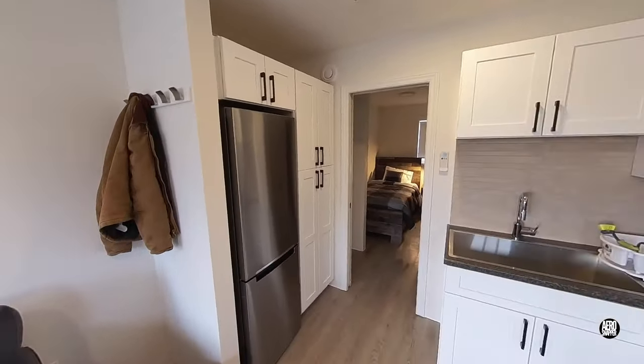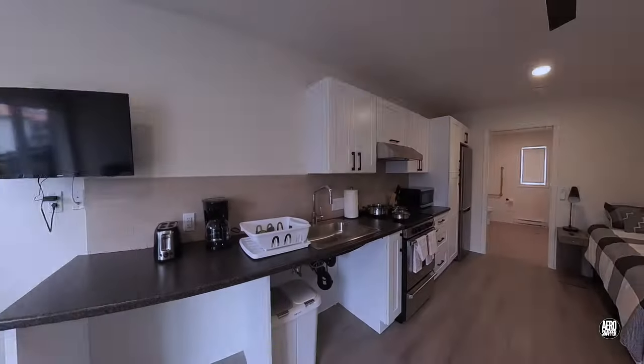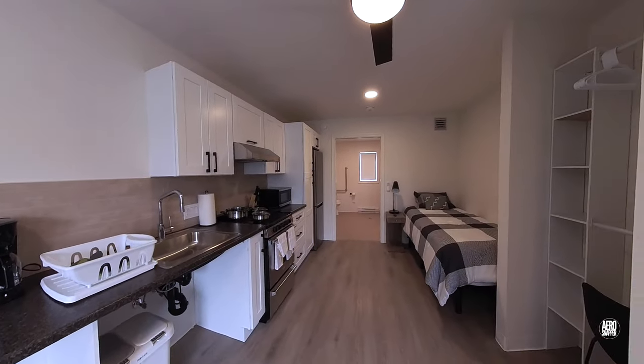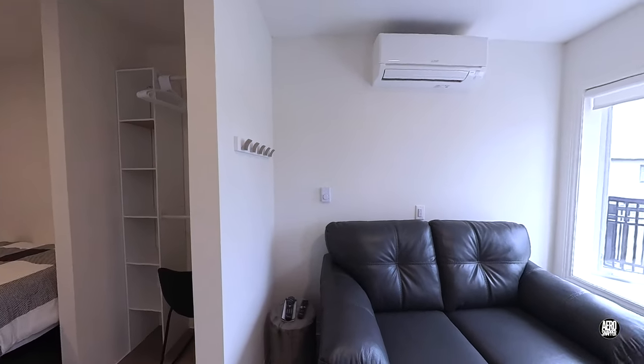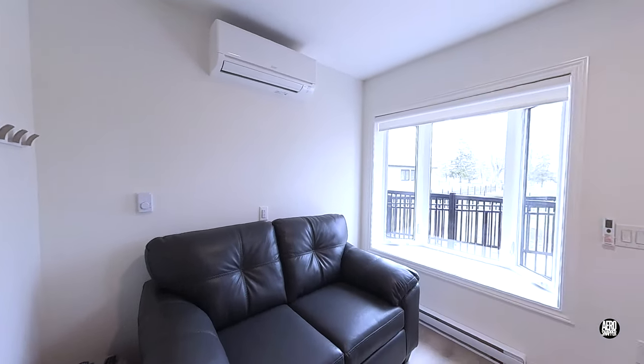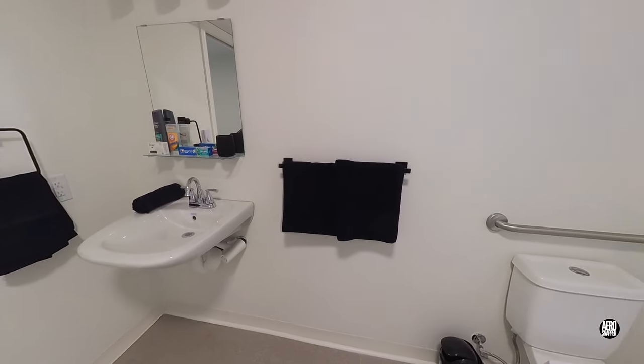Here's a look at one of the 16 regular homes that veterans will occupy. This is the living space available in one of the four accessible homes. And here's what the spacious, accessible bathrooms look like.